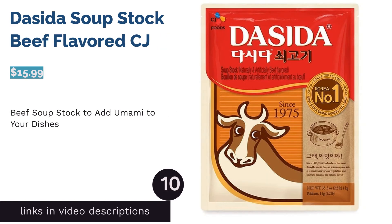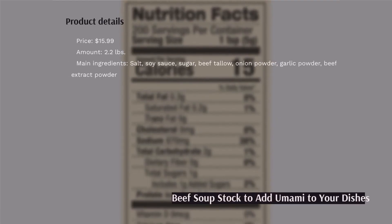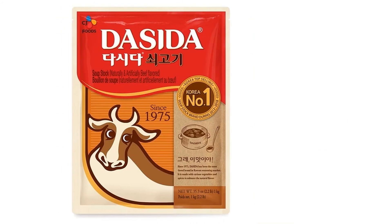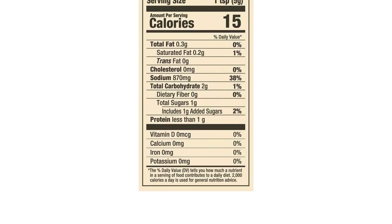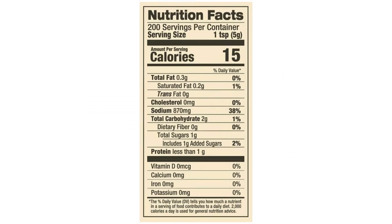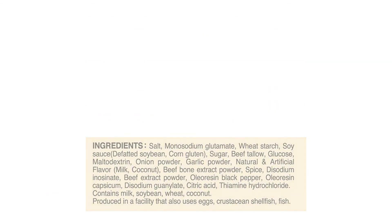The next product is Das Ida Soup Stock Beef Flavored CJ. Since 1975, Das Ida Beef Soup Stock from CJ has been a staple in many Korean households. Das Ida, which translates to 'lip-smackingly delicious' in Korean, is made from a variety of seasonings including beef tallow, beef bone extract powder, garlic powder, black pepper, and onion powder. As the flavor is highly concentrated, only about a spoonful is needed. Some reviewers found it a bit salty, but for others it was their all-time favorite — versatile, adding umami depth to stir-fries, gravies, and as a secret dry rub for roasted and cooked meats.